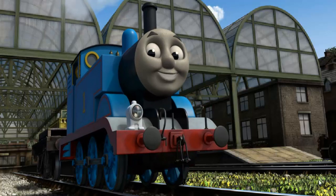Thomas puffed proudly into Knappford Station. With your help, he was right on time. Play again.